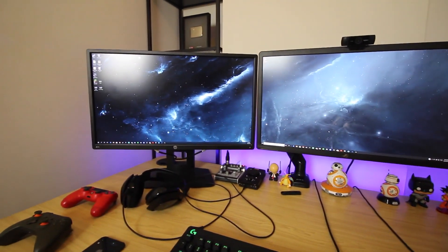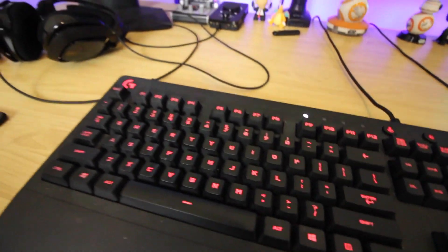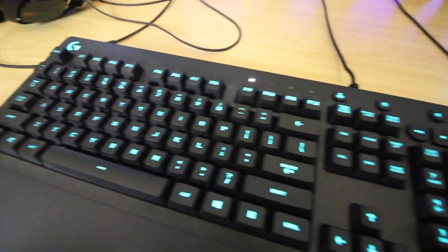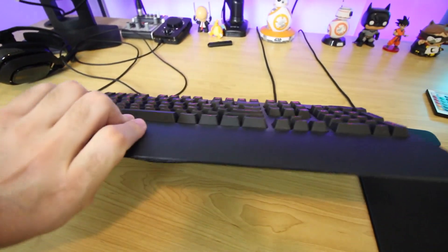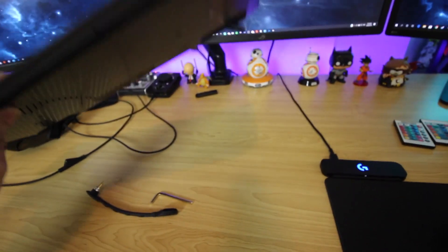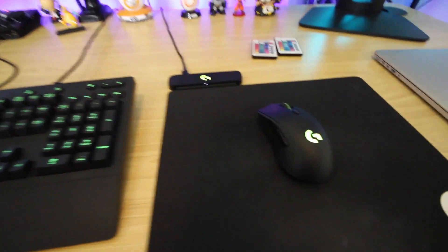This is the desk — this is what I actually see when I'm sitting behind it. Starting with the keyboard: it's a bit dusty right now, but this keyboard is amazing. Let me check the exact model — it's from Logitech G, it is the G213.